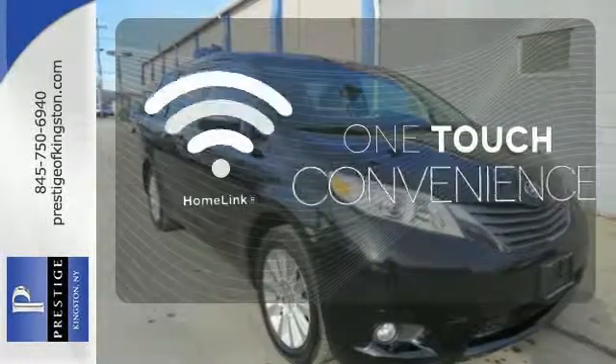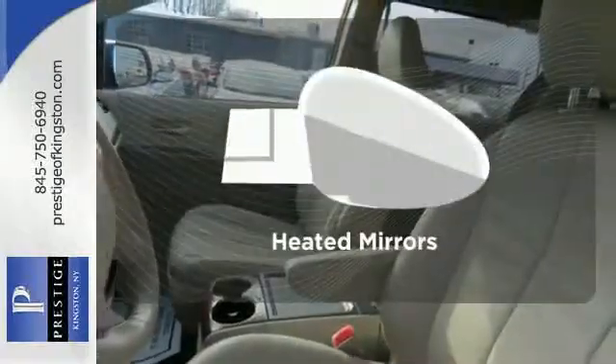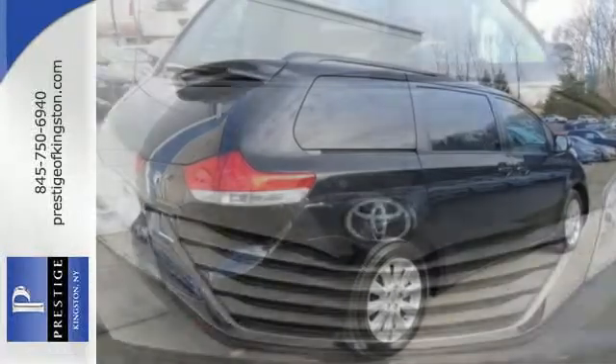With Homelink, one touch makes your arrival as welcoming as if you'd never left. Avoid scraping snow and ice with heated mirrors. The heated seats keep you comfortable no matter how cold it is.